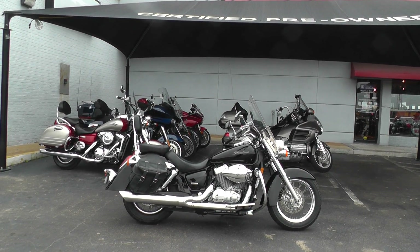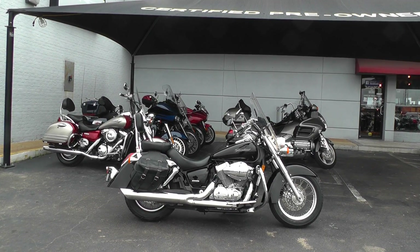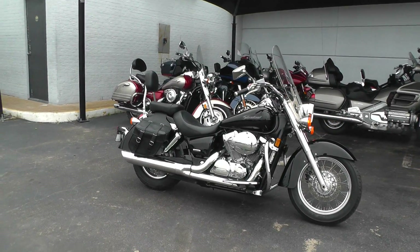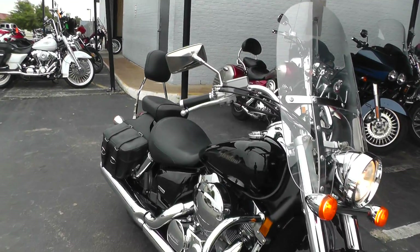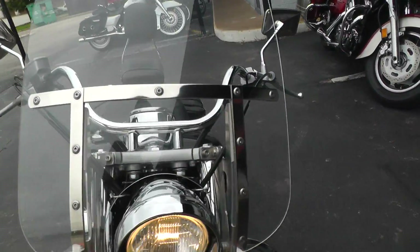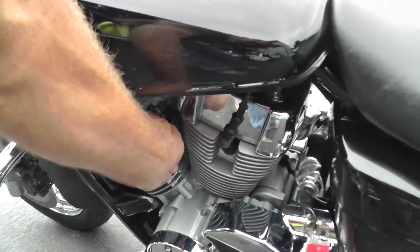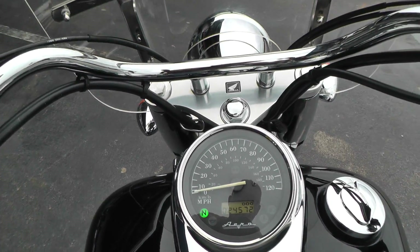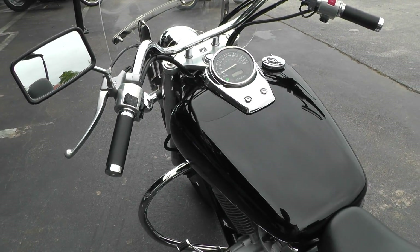Hello folks, Gino here with Texas Best Used Motorcycles in Mansfield, Texas, with a 2006 Honda VT750 — the Honda Shadow. That thing's sitting there purring like a kitten. It's in pretty nice shape. I may have the choke pulled out on it — I do. She's got 24,572 miles. No engine noise, no smoke.